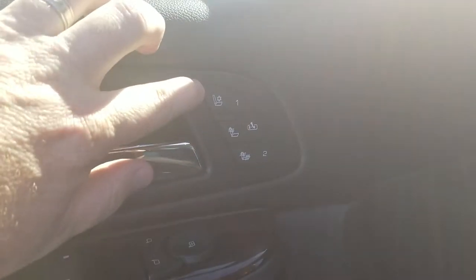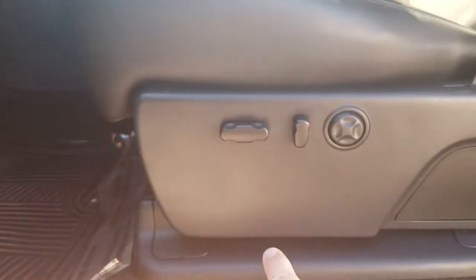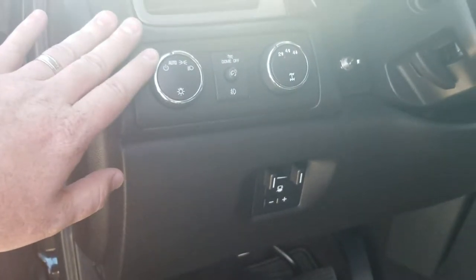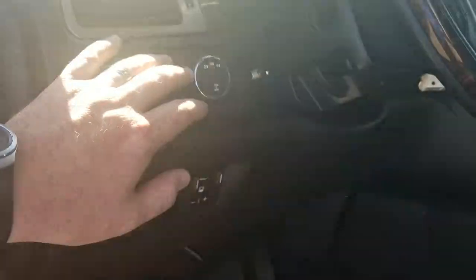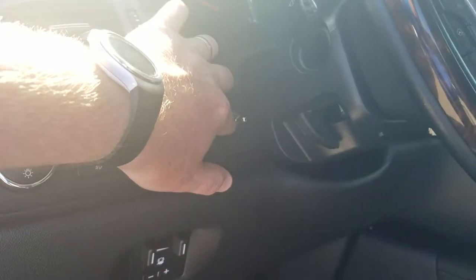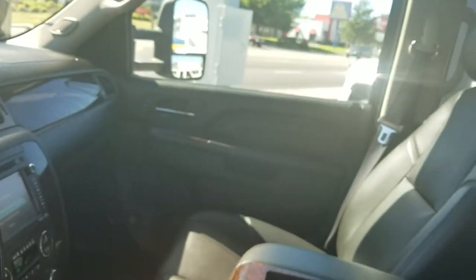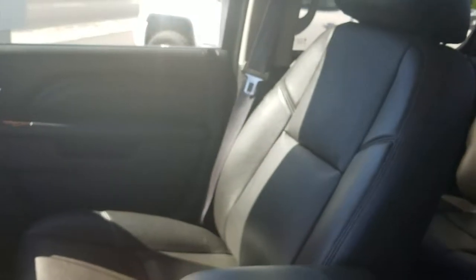You have heated and air-cooled seats right there on both sides. Power seats all the way around. Trailer brake. Automatic headlights. There's your four-wheel drive option. Here's the switch for the light bar. Let's jump in — I'll let you look across the other seat here too as well. Looks awesome, looks brand new in here.